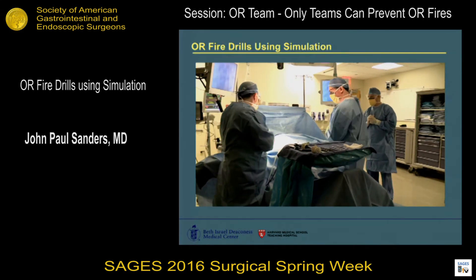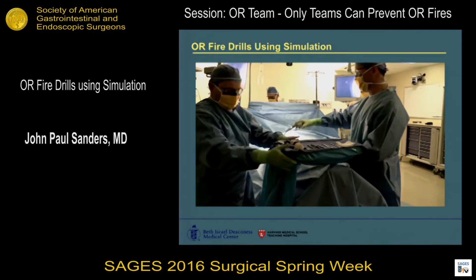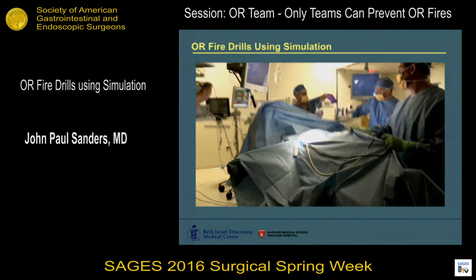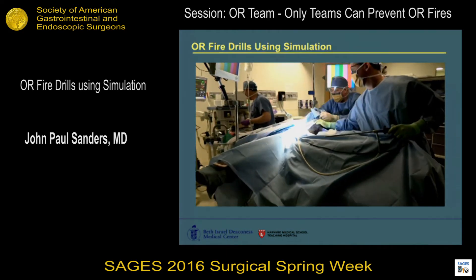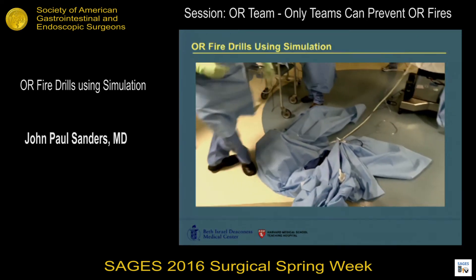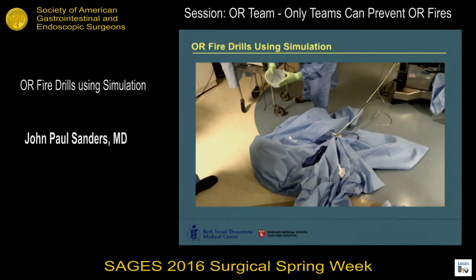The drape is smoking. The drape's on fire! Mike, can you move the mayo stand please? Jeff, can you please disconnect all the wires? Paul, can you help me get this drape off right away? Let's go. I turned down the oxygen. Mike, there's still a flame on the drape — can you please douse that?